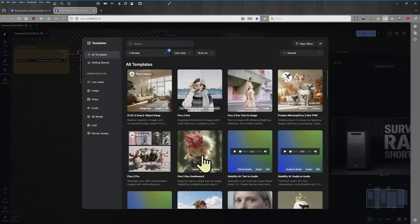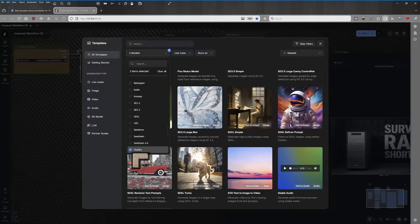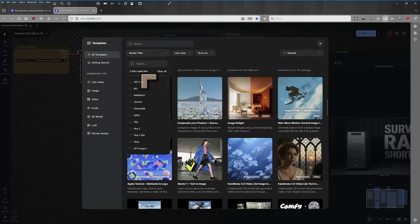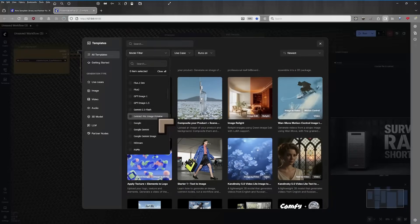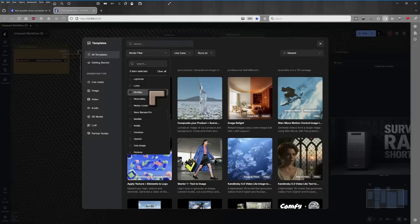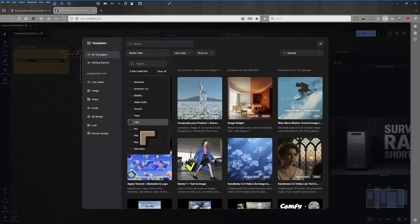If we take a look at all the templates, you can see that the number is huge. The different organisations represented here include ByteDance, Flux — meaning BFL, Black Forest — GPT 1.5, Gemini including Gemini Pro Image Preview, Kling, Luma, Nano Banana Pro. All of the big names are showing up: Runway with their fantastic videos, Seadream, Tencent, Topaz, and Vio. It goes on and on.